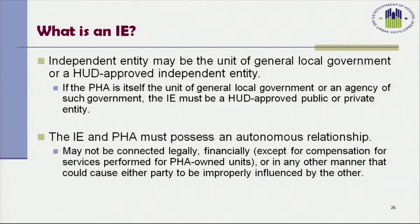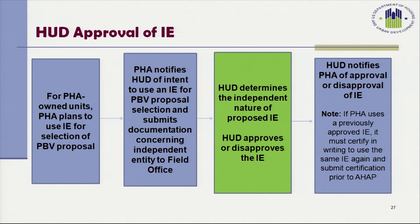An independent entity may be the unit of general local government or a HUD-approved independent entity, such as a neighboring PHA. If the PHA is itself the unit of general local government or an agency of such government, the independent entity must be a HUD-approved public or private entity. The independent entity and PHA must possess an autonomous relationship — they may not be connected legally or financially except for compensation for services performed, or in any manner that could cause either party to be improperly influenced by the other.